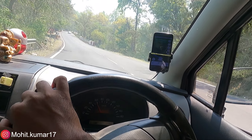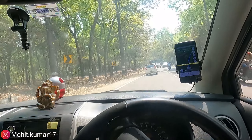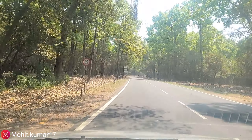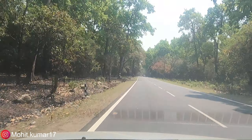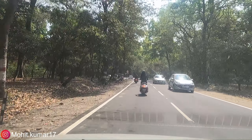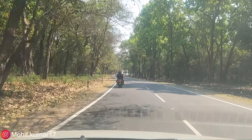I am going downhill now, so I am enjoying the descent. The roads are very smooth — you will enjoy this road too. This stretch is gravel-free and really good.